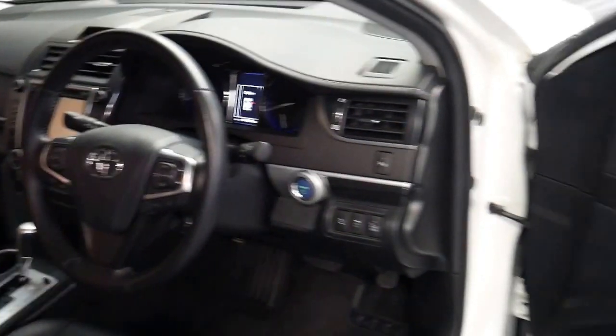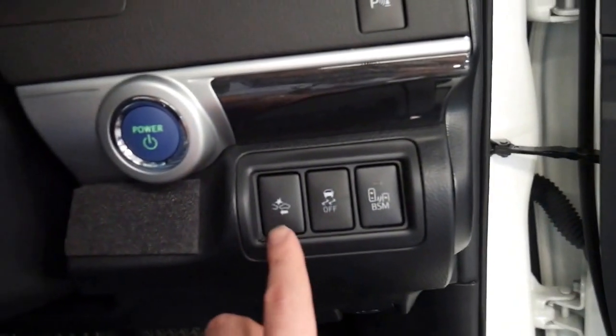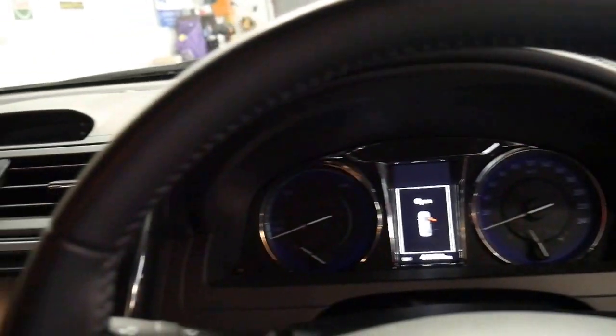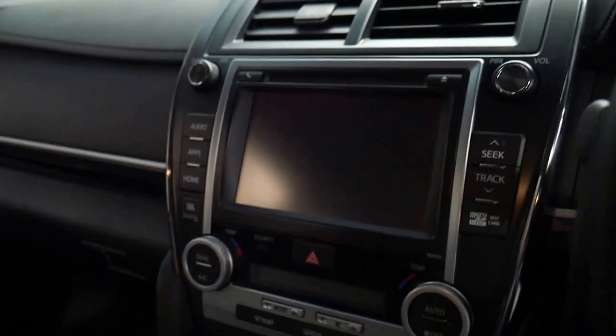It has a reverse camera and it's even got a memory electric driver's seat. You've got blind side assist and city safe, or emergency braking — if you're not concentrating and someone comes to a stop, the car will stop itself. It's even got a rear blind.